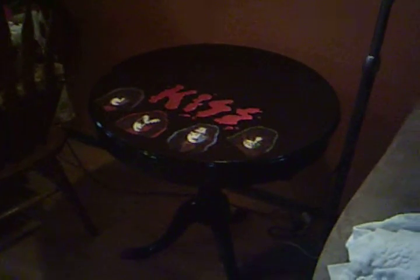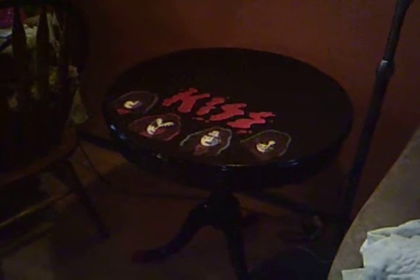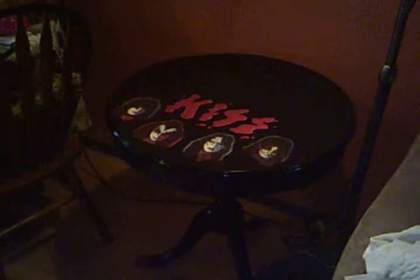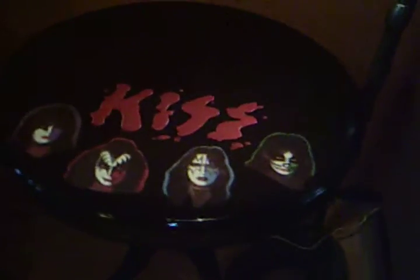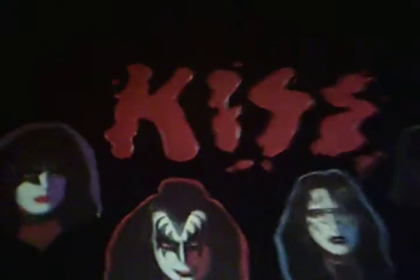Hello out there in internet land, here is the finished product. Check it out — you see what that says? KISS. Do you recognize where that came from? That came from an album sleeve inside of a KISS album, and so did those images there.